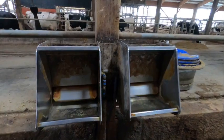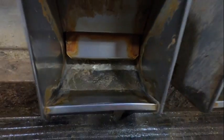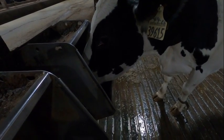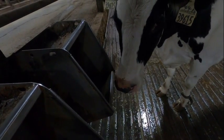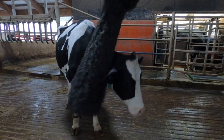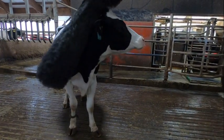When the cows exit the robot they will immediately have access to fresh water. Cow brushes are also available, letting cows get brushed as much as they like. This keeps cows much cleaner and gets rid of any loose and shedding hair.